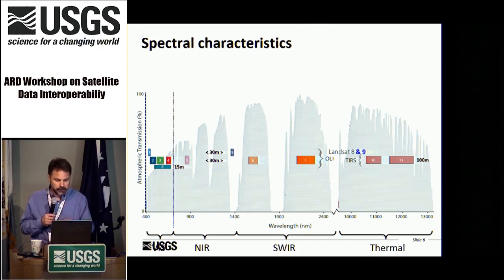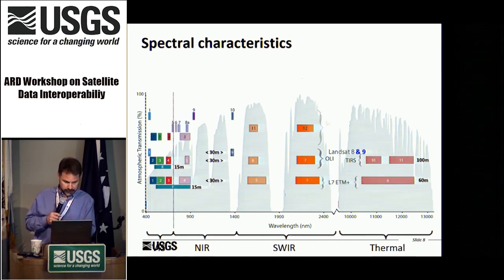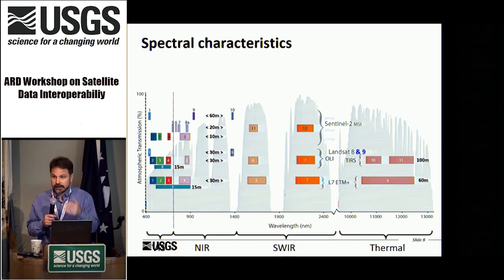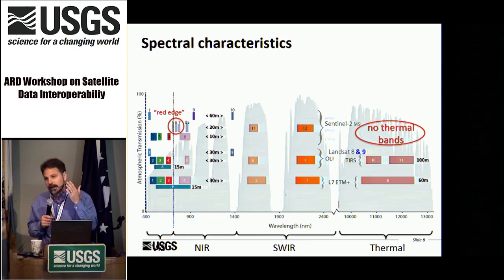Looking at Landsat 8 spectral band passes, Landsat 9 will be in effect a copy of 8 with some enhancements, but all spectral band passes will remain as they are in 8, and backward compatible with 7. Sentinel-2 was by design Landsat-like, and harmonization efforts are now underway — NASA has been leading that. Sentinel-2 has the red edge bands that Landsat does not, but does not have the thermal bands that Landsat does, which has been an interesting dynamic for planning SLI and Landsat 10.